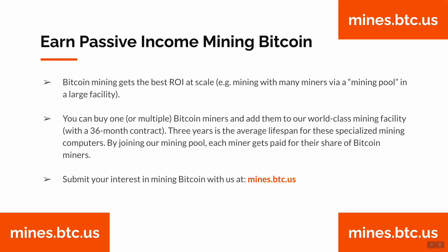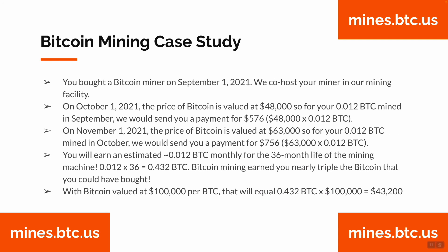By joining our mining pool, each miner gets paid for their share of Bitcoin mined. You can submit your interest at mines.btc.us. For example: you bought a Bitcoin miner on September 1st, 2021. We co-host your miner in our secure USA-based large mining facility. On October 1st, 2021, the price of Bitcoin was $48,000, so your 0.012 BTC mined in September would earn you a payment of $576 — that's $48,000 times 0.012 BTC.